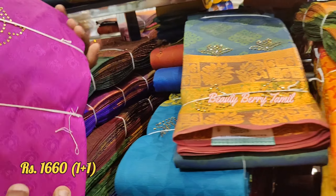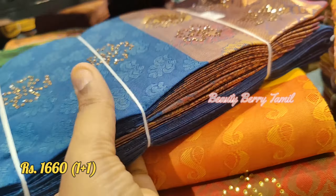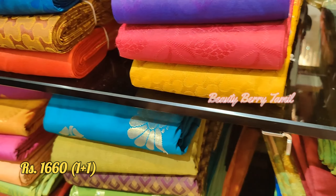There are a lot of sarees at 1,660 rupees. Stonework sarees are priced at 1,560 and 1,660 rupees. There are sarees with a 100 rupee price difference.